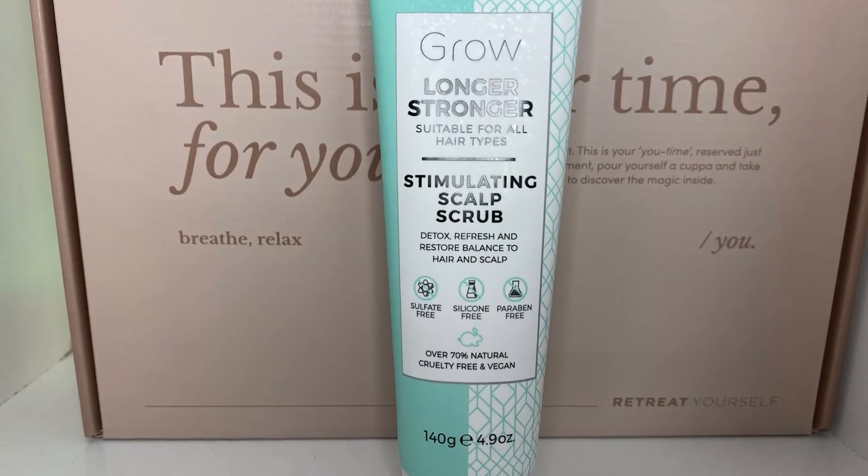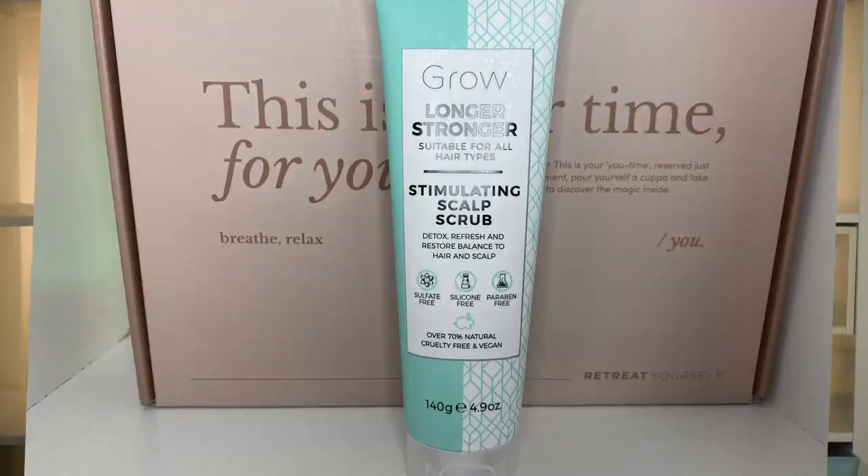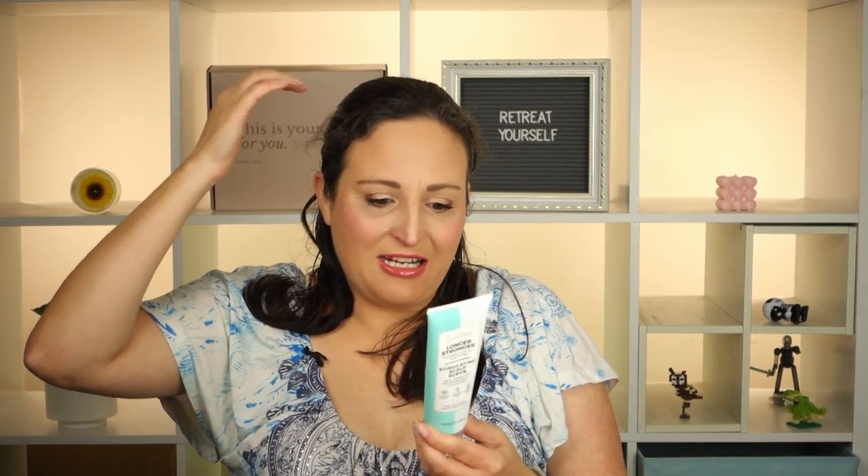Another thing from Grow — a stimulating scalp scrub for all hair types. Longer, stronger — detox and refresh. Formulated to deeply cleanse the scalp for healthier hair growth with natural sea salt and peppermint oil, effectively eliminating impurities whilst invigorating and purifying, leaving your scalp balanced and restored. You can use it up to twice a week in place of shampoo, then follow with a normal conditioner. I have the Christophe Robin sea salt scalp scrub and found it hard to penetrate through my thick hair — this one recommends sectioning your hair to get to the scalp and lather it up, which sounds like a better approach.